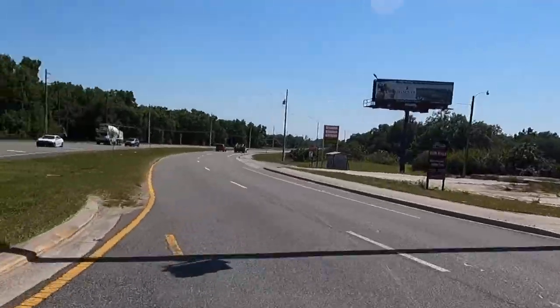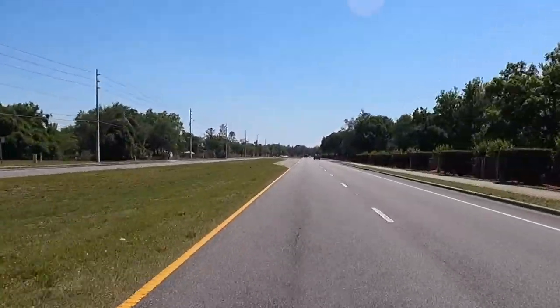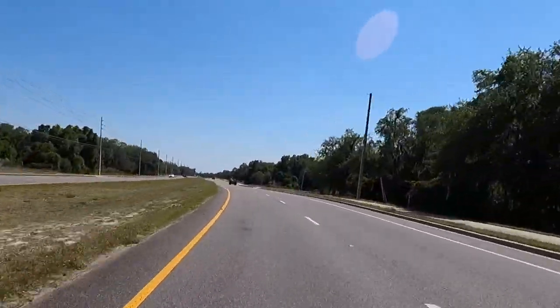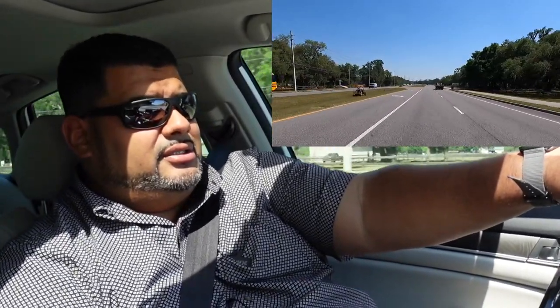Alright guys, here we are back on Narcoossee, heading south again right off of Jones Road. This is East Lake Reserve here — it's a gated community, it's an older community. Right here to the left we have a farm. Rancho Costo. These are private lands out this way. So these are some of the people that have been living here before all the developments started happening. Chisholm Park is out to the right.